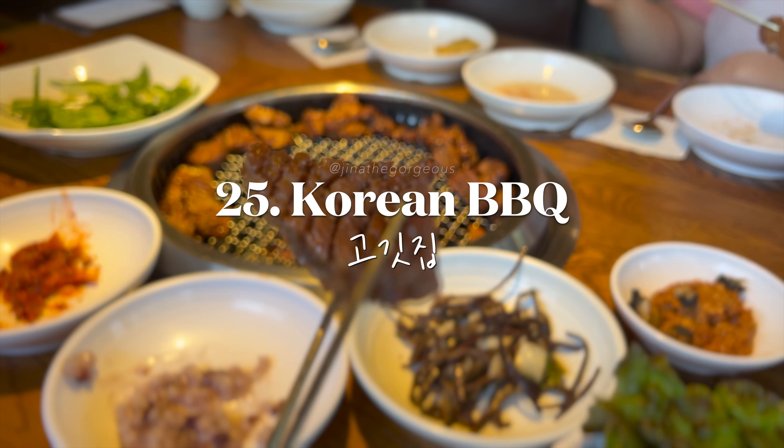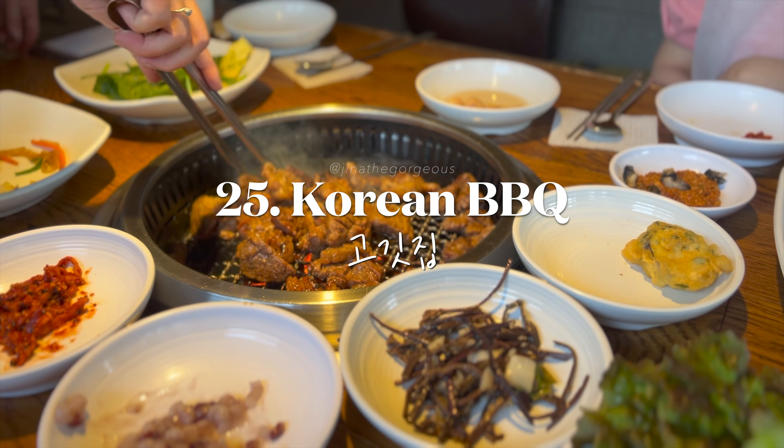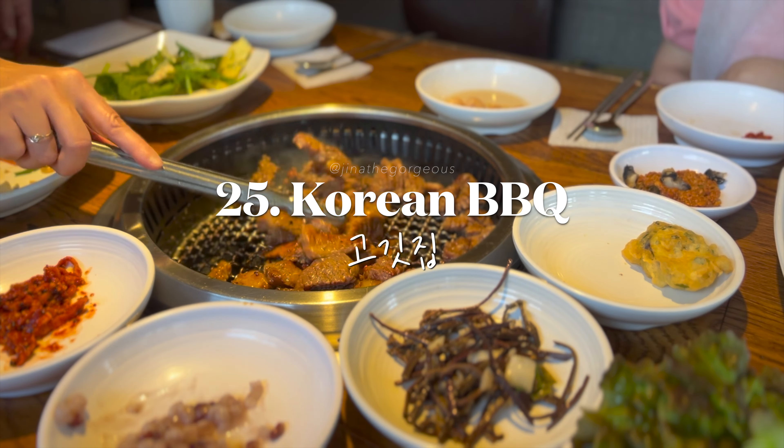Feast on delicious grilled meats and side dishes at Korean BBQ restaurants. Don't forget to enjoy it with soju on the side.